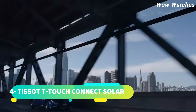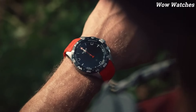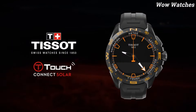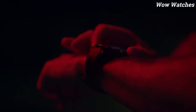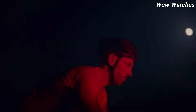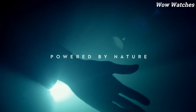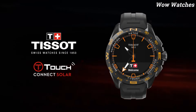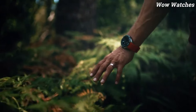Number 4: Tissot T-Touch Connect Solar. The Tissot T-Touch Connect Solar is a high-tech watch that combines solar-powered technology with advanced smart features. It features a touchscreen display, multiple time zones, weather forecast, and fitness tracking capabilities. It has a sleek and modern design with a titanium case and ceramic bezel, and it is water-resistant up to 100 meters. It also has a long battery life of up to 6 months on a single full charge.